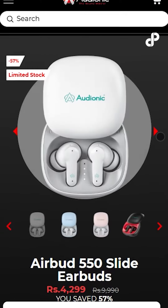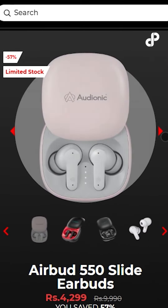Choose your style according to your color, because these are available in 4 different colors: black, white, sky blue, and pink.